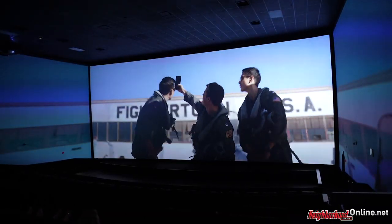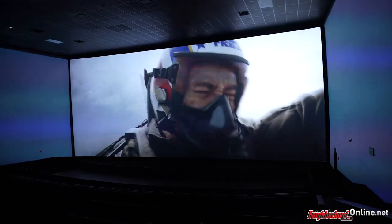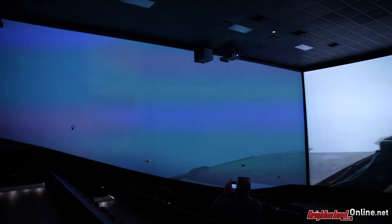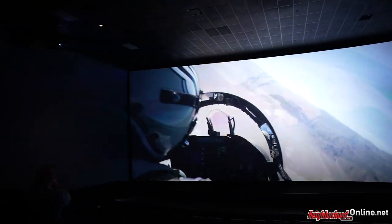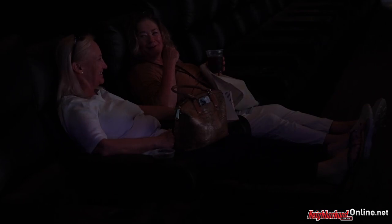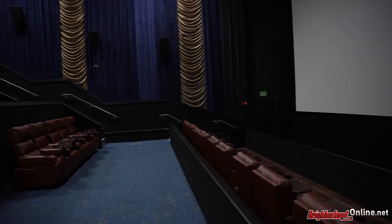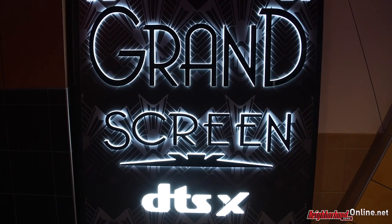ScreenX is designed to really showcase blockbuster films with a huge, spectacular presentation. It's a multi-projection platform, so instead of one singular image on the screen in front of you, there are five projectors that put the image on the two auditorium sidewalls as well. It creates a 270-degree immersive experience. And then auditoriums like the Lyric are much more intimate, designed for art films or independent films — really trying to create something for everybody.